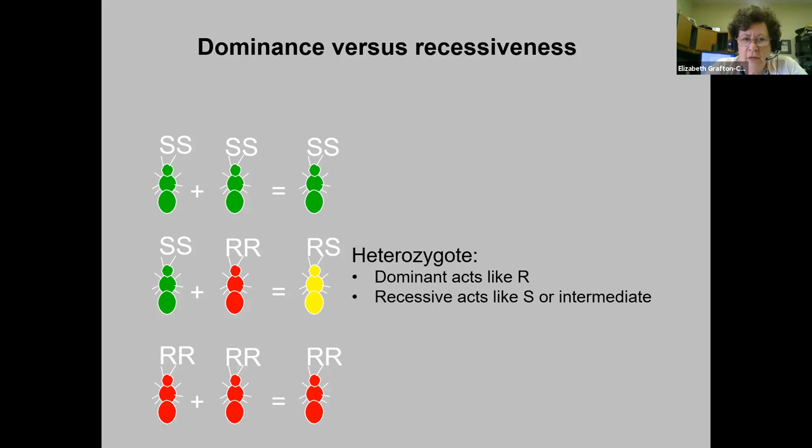Just a quick statement about dominance versus recessiveness. When susceptible and resistant individuals interbreed, if the resistance is dominant, the offspring are going to act like the resistant ones. If it's recessive or intermediate, they're going to act more like the susceptible ones. So genetics makes a difference.